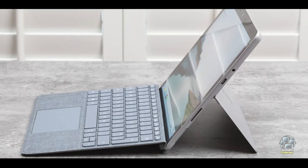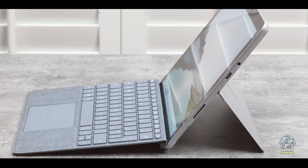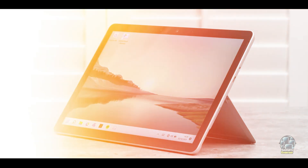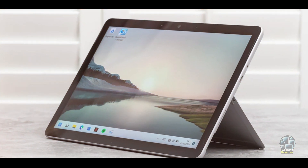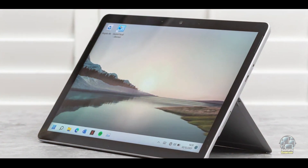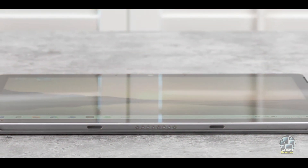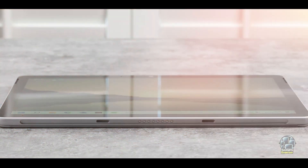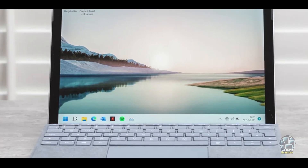The Surface Go 3 is constructed with a durable magnesium chassis designed to handle everyday use. The detachable keyboard and kickstand are robust, providing reliable performance during use. While compact, the device is engineered to withstand typical student wear and tear. With proper care, the Surface Go 3 offers durability and longevity.